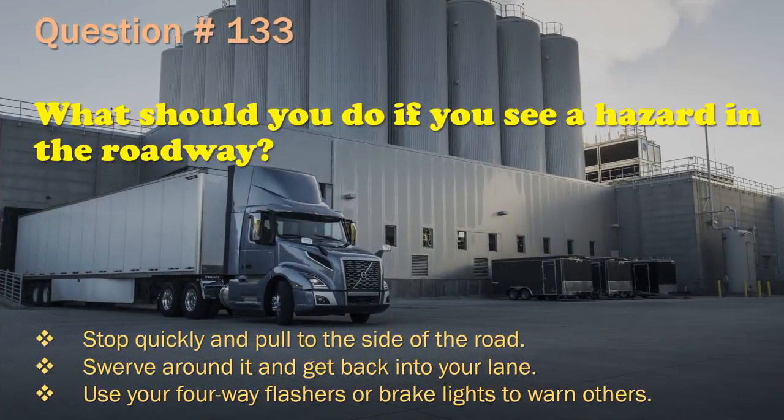Question 133: What should you do if you see a hazard in the roadway? Stop quickly and pull to the side of the road. / Swerve around it and get back into your lane. / Use your four-way flashers or brake lights to warn others. The correct answer is: Use your four-way flashers or brake lights to warn others.